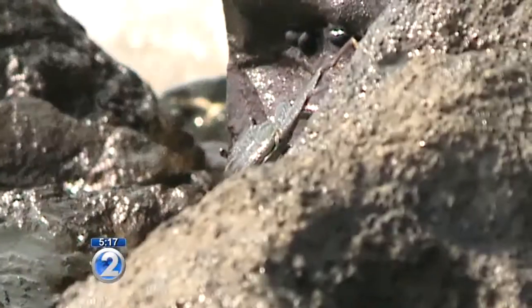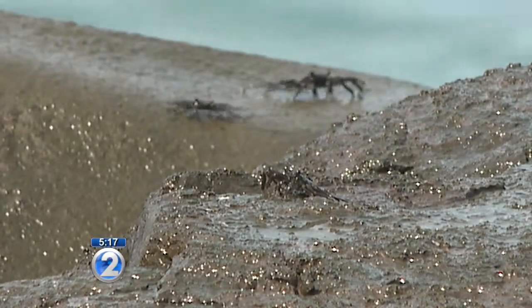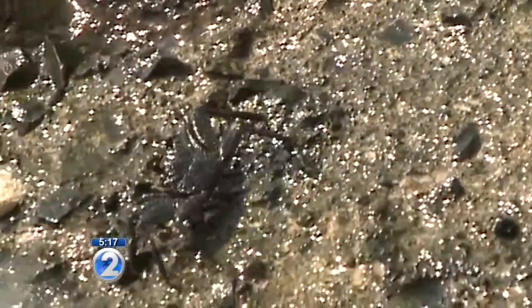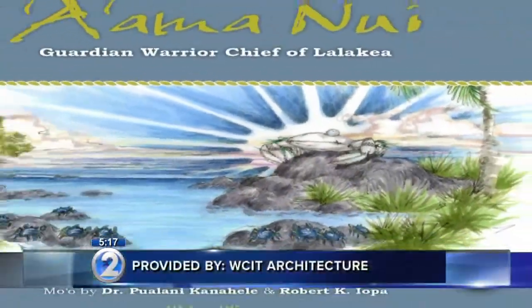The newest children's book to come out of Hawaii is taking readers back to childhood days. The main character is a crab, and the author may surprise you. Many of us have fond childhood memories of giving chase to the elusive A'ama crab — those black spiny crabs that scamper across rocks and can be found on every reef in Hawaii. Even songs have been written about their existence, and now you can add a children's book.